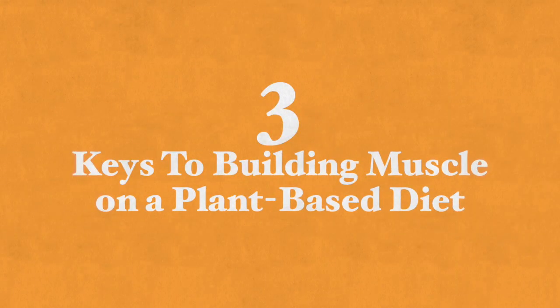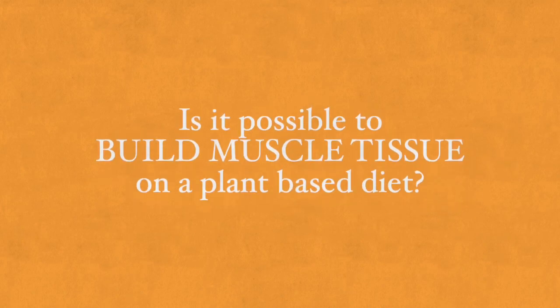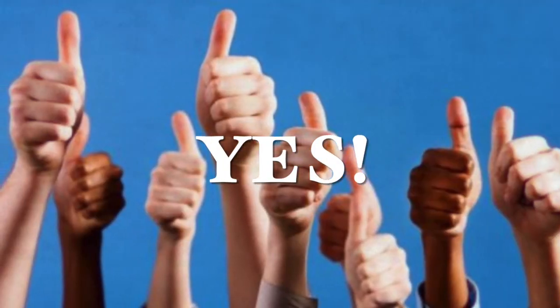Hi there, this is Gali Kofarb and thank you very much for joining me here today. I'm going to be talking about three keys to building muscle on a plant-based diet because people have been asking me if it is possible to build muscle tissue on a plant-based diet, and of course my answer is yes. The truth is that muscle building is a totally natural process and it is definitely worth going about it without the risky use of steroids or too much meat in the diet.